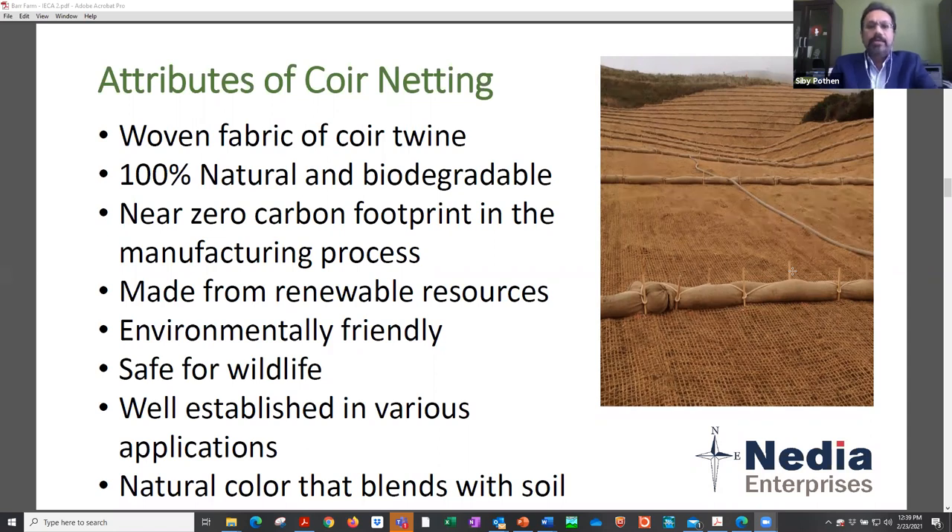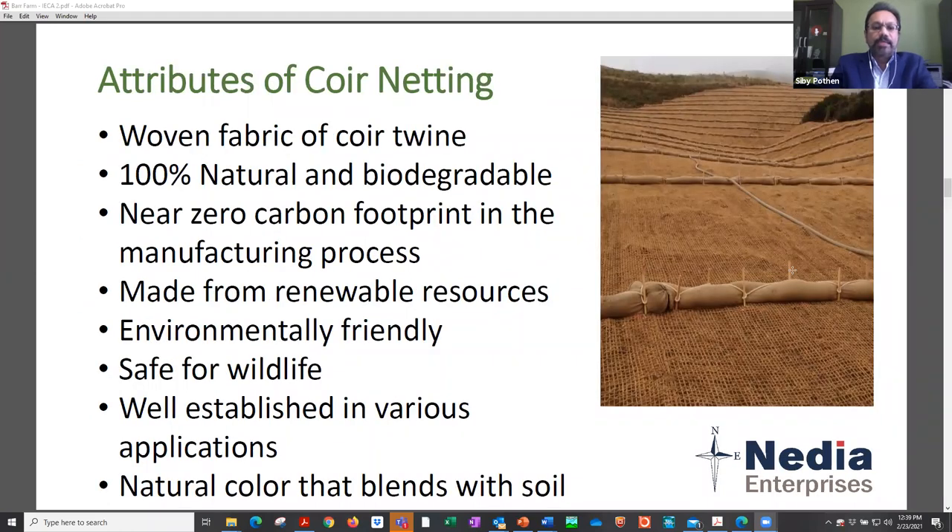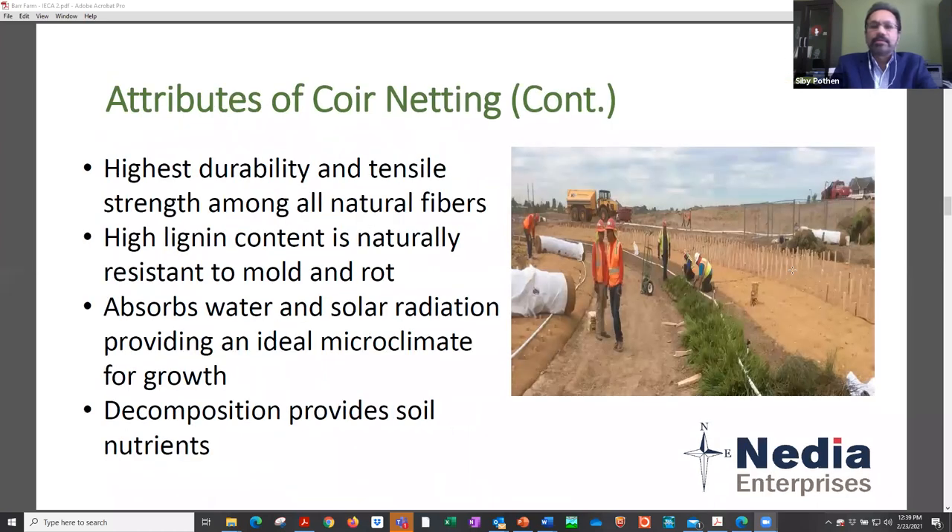The next slide talks about the different attributes of coir. It's natural and biodegradable with a very high lignin content. Lignin is basically the glue-like material that binds the cellulose fiber and natural fibers. Coconut fiber has about 46% lignin — the highest of all natural fibers — which explains why it's very hardy and tough. It has heightened soil strength and lasts three to six years. The coconut fiber absorbs water and solar radiation, providing an ideal microclimate for vegetation growth, and eventually decomposes into a humus-like material, adding nutrients in the process.